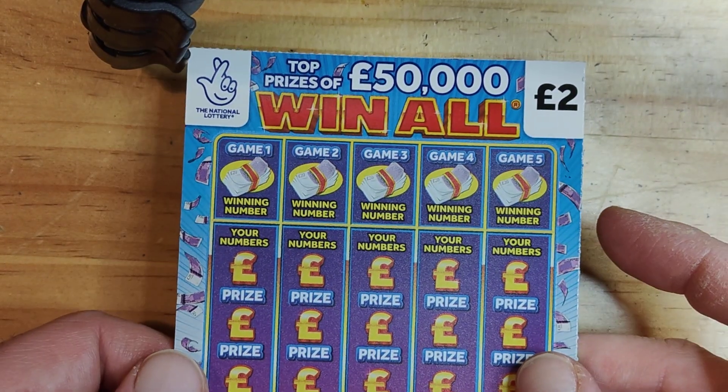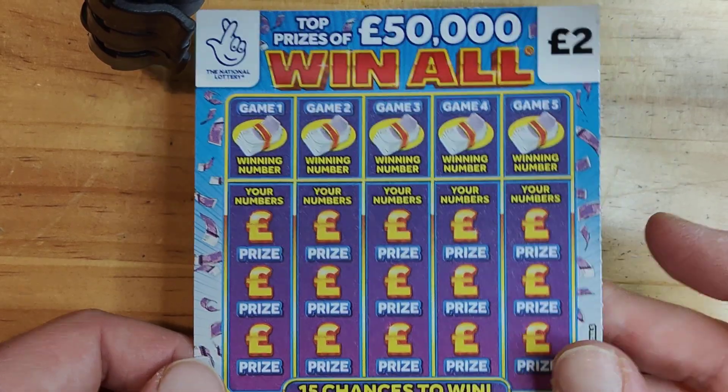Hey guys, welcome to One Time Scratch Show. I'm back with a brand new video. This is Scratch Card Tuesday 21. Today I've got £10 in play. I've got some brand new scratch cards — the new ones, Win All, £50,000. Not bad.